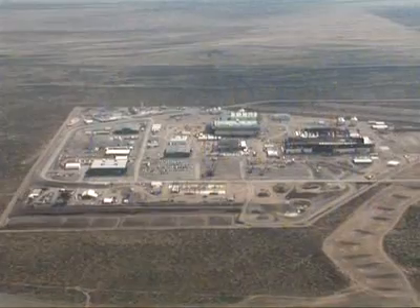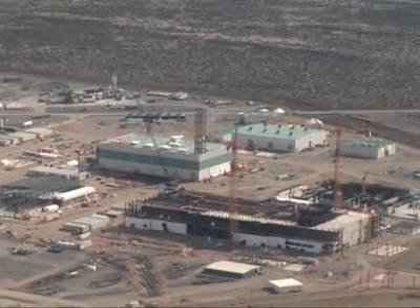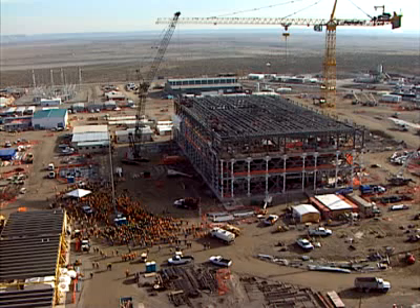The waste treatment plant will be the world's largest of its kind, and designing, building, and operating such a facility requires a large and talented workforce.